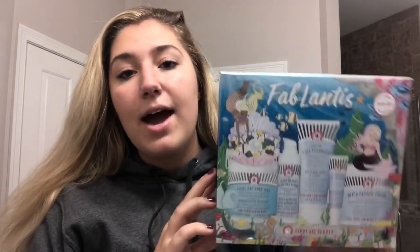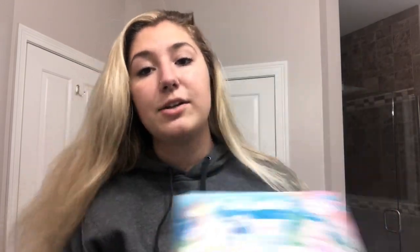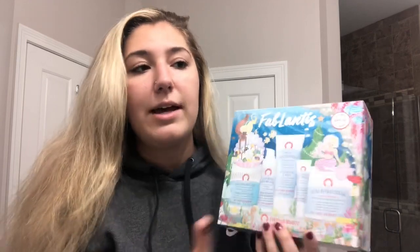That is all for my skincare routine, I hope you guys enjoyed. If so, make sure you give it a thumbs up and let me know in the comments what you want to see — I want to start doing videos more often. If you want to get this kit I will leave a link down below. It's not sponsored but it's a brand I truly feel helps and is super good for your skin. It's definitely an investment — this cream alone is $32 and the whole kit is $49, so you're literally getting four free products for about $20. Thank you guys so much for watching and I'll see you in my next video!